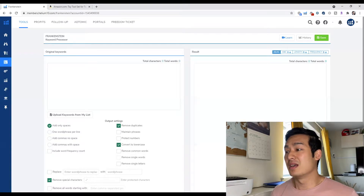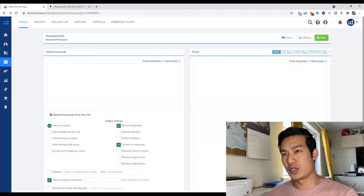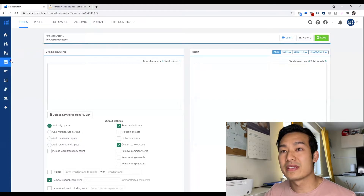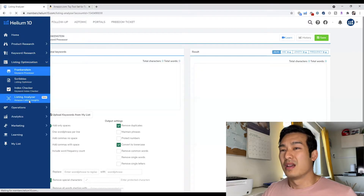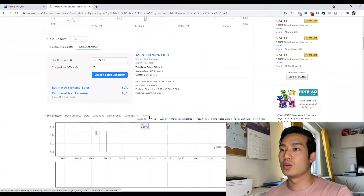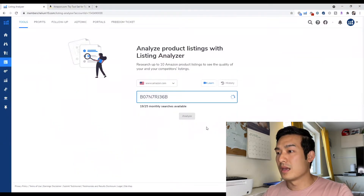If you have any questions on how to find your competitors' keywords or anything on Amazon FBA in general, let me know in the comment section below. This first method is really easy — it takes less than one minute and it's pretty accurate. I tested my products on this and the keywords that pop up from this tool are where I get the majority of my sales. The tool is called Listing Analyzer. In Helium 10, go to the toolbar on the left, click on Listing Optimization, then Listing Analyzer. You copy and paste your ASIN and click Analyze.